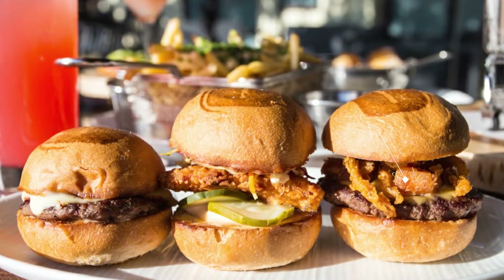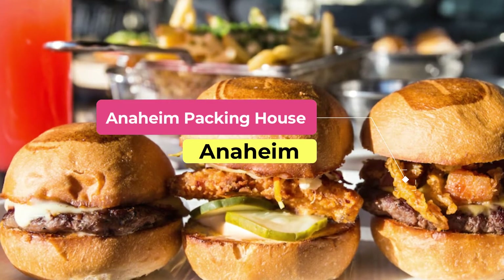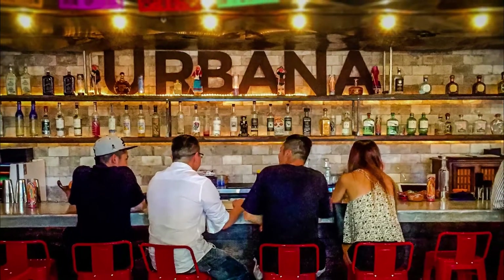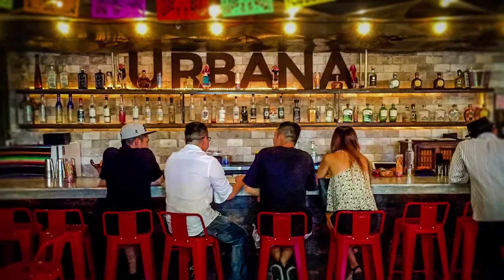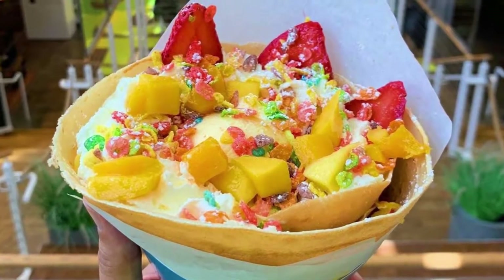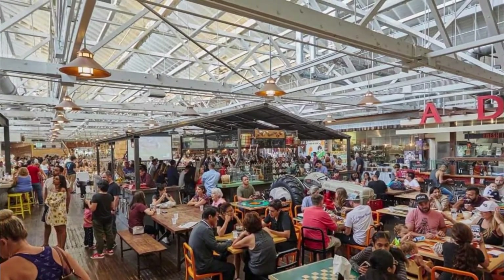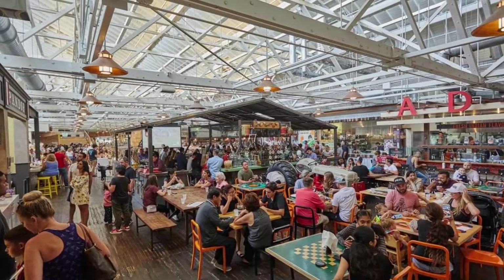Number 5: Anaheim Packing House. The Packing House isn't just one restaurant, but a charming historic building turned into a one-stop shop for foodies. You can dine on anything from Indian food to crepes to Vietnamese cuisine, all under one roof. Each of the restaurants in the Packing House is highly rated, so you simply can't go wrong.